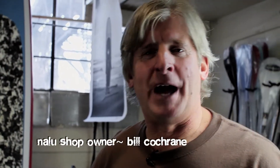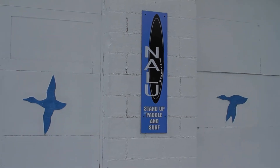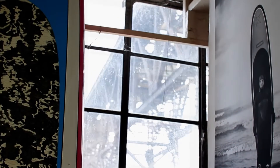Welcome to Nalu Stand Up Paddle and Surf in beautiful Rocky River, Ohio. This is actually an old marina warehouse that sits right on the banks of the Rocky River. We're about maybe half a mile, quarter of a mile out to Lake Erie. So it's pretty barren in here — not a whole lot of decor — but it's still a pretty cool place.